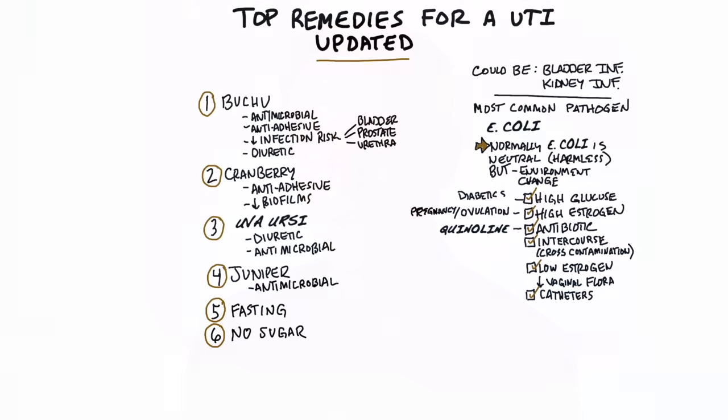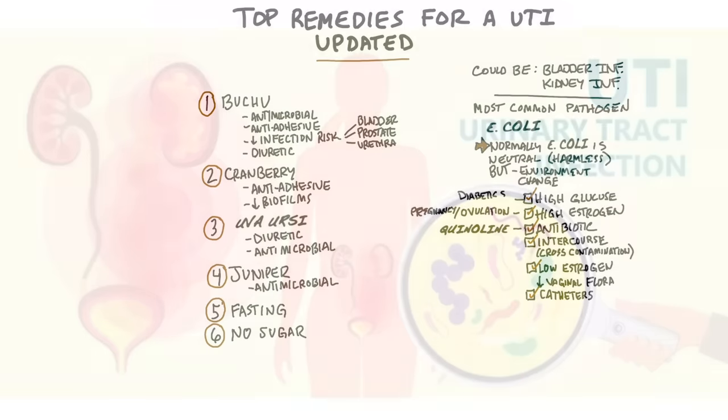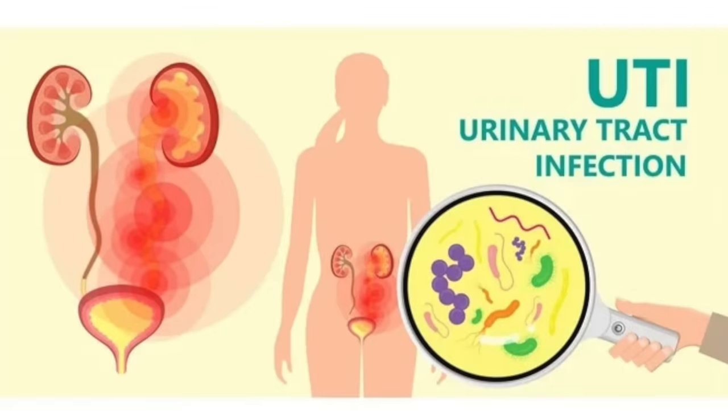This video is about the top remedies for a UTI, updated. I had an older video on this topic, but I wanted to update it with some new information. A UTI stands for urinary tract infection, and this can be in the lower part, as in a bladder infection, or the upper part, which could be more of a kidney infection.